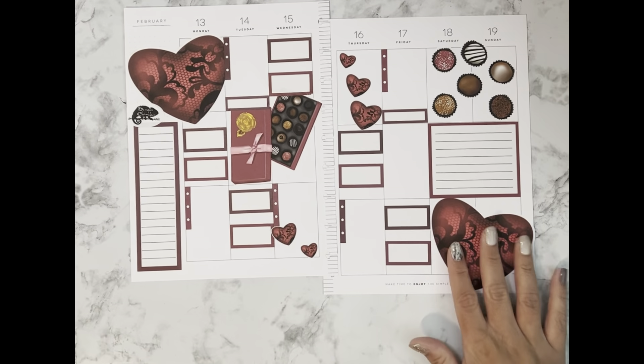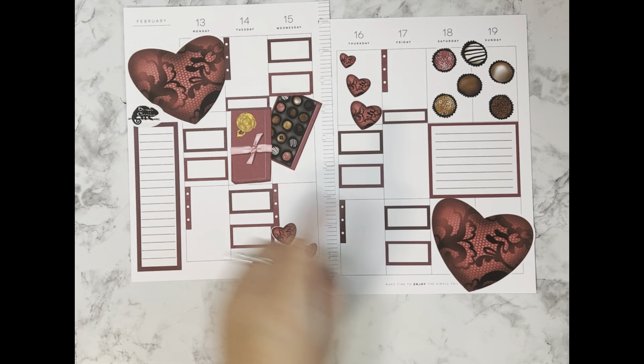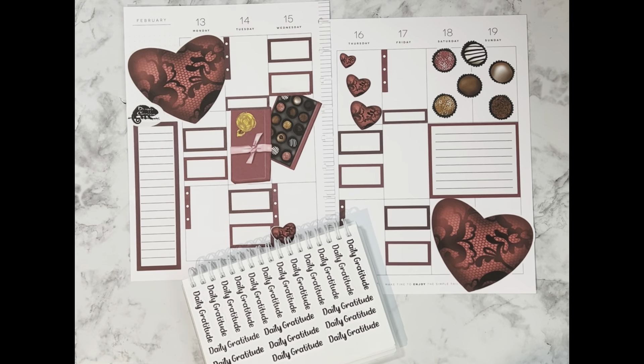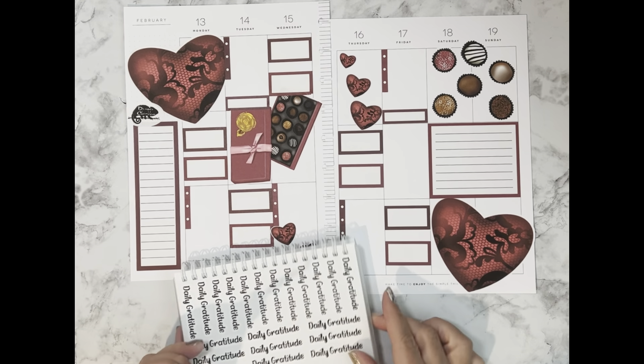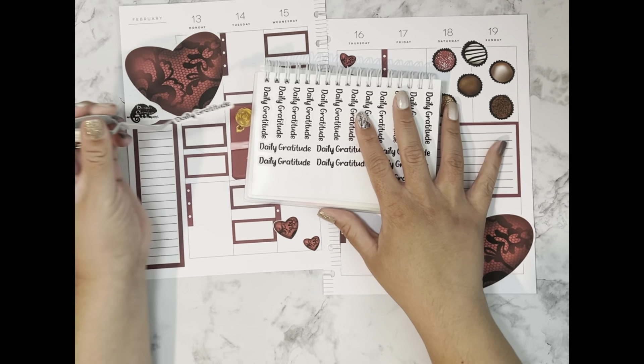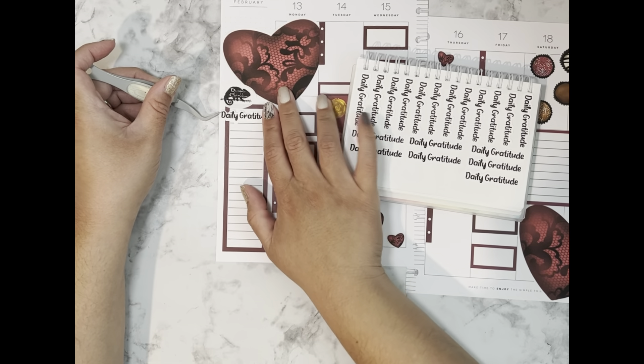Now I'm going to go ahead and add my daily gratitude sticker to this corner here. I found my daily gratitude sticker from Steph's Design Space and I'm going to grab one of those and put it down right over here.